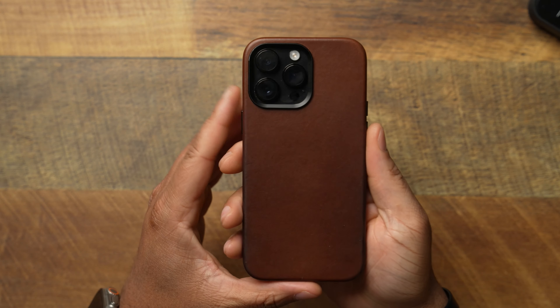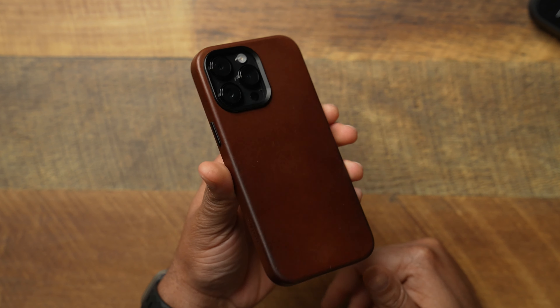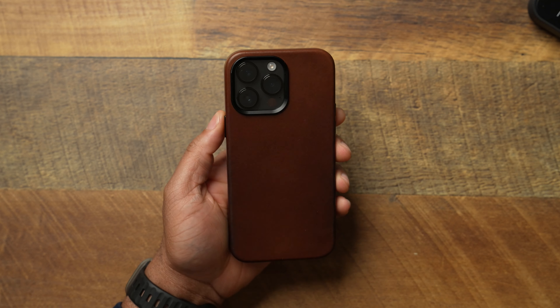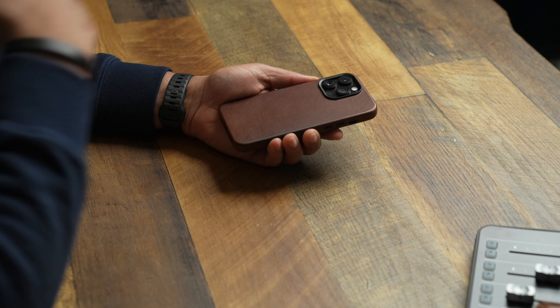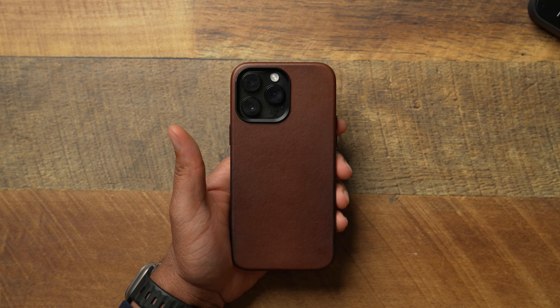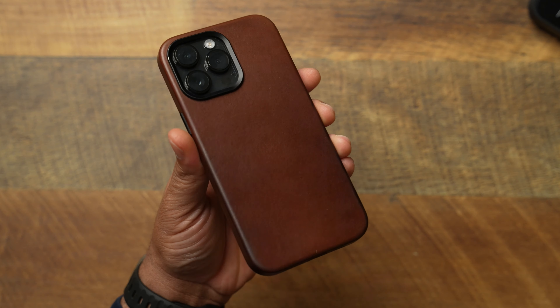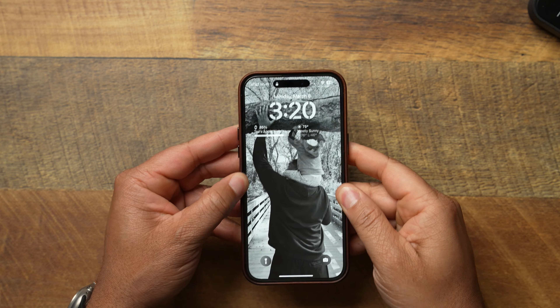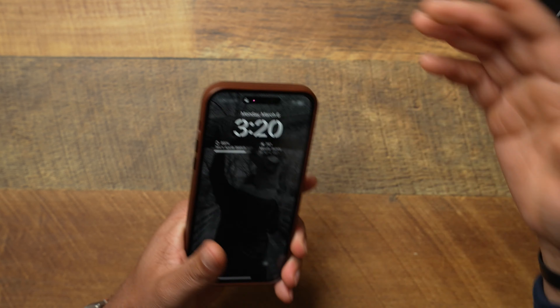I'm rocking the 14 Pro Max. For the case, I'm rocking the Andar Aspen brown leather case. I've been using this case for a few months and as you can see the patina is setting in very nicely. This case has made someone who never liked leather cases now enjoy leather cases, and also start to enjoy other nice leather products you'll see later in this video.